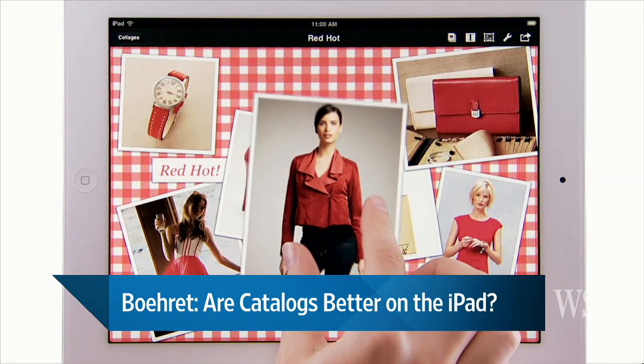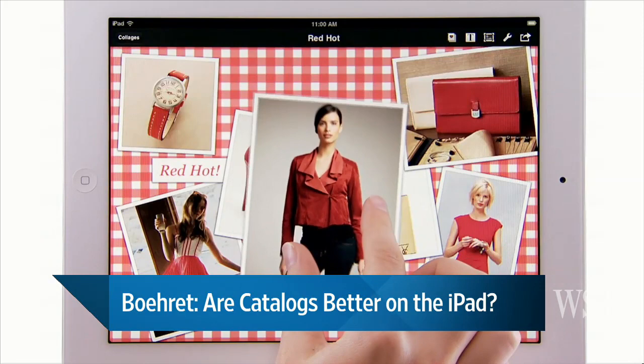So how is this different fundamentally from, say, me going to the J. Peterman site on the web and scrolling through that when it's on the iPad? What's the fundamental difference in your view?